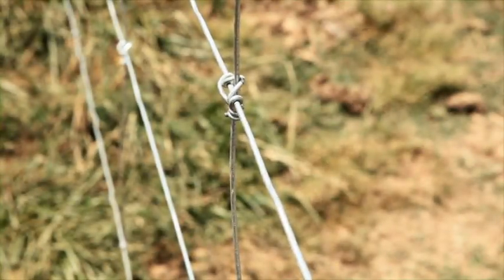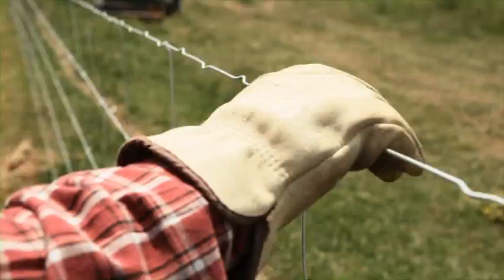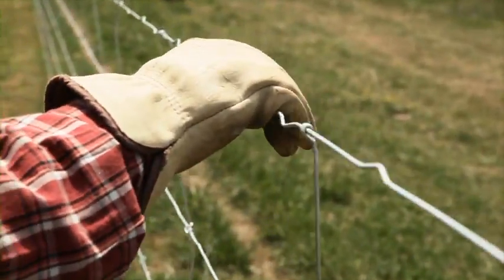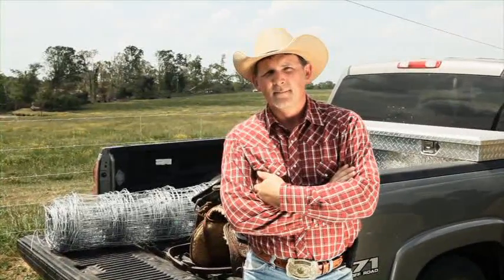America's first high tensile electric mesh fence, manufactured with the strength of 12-gauge wire and coated with Class III galvanization. Even when your energizer goes out, ElectroLock still gets the job done.